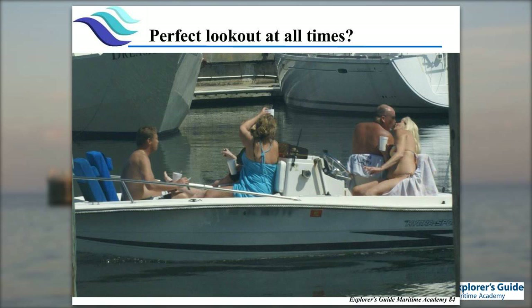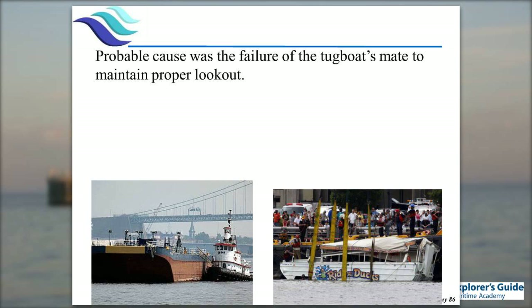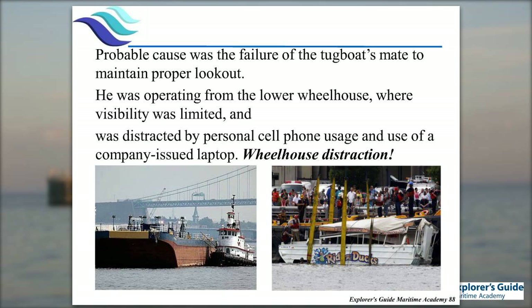A lack of a lookout is one of the major causes of accidents. We've seen situations in Florida with no hands on the wheel and no one watching where they're going — a very typical situation with recreational boaters. We also had a situation four years ago where a disabled vessel out there ended up getting run over and two people died. The operator was in the lower wheelhouse with limited visibility, on the laptop and cell phone. Wheelhouse distraction is becoming more and more of an issue. On some of the bigger yachts, all you see are displays — it's actually hard to look out the window. Cell phones are one of the big contributors to accidents on the water.